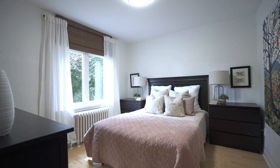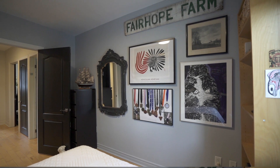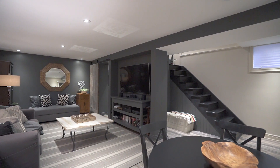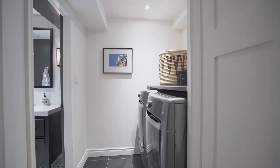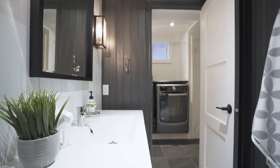Three spacious bedrooms, all with closets. Are you tall? Extra tall? Your parents made you that way? Then come to my over-height, oversized basement with beautiful steam shower, separate laundry room, outstanding rec room, and storage.